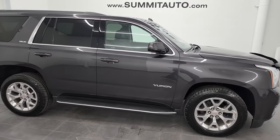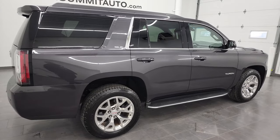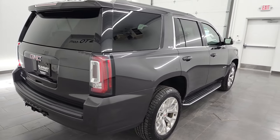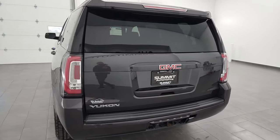Hey, this is Brett and this 2016 GMC Yukon SLE is stock number 13284Z. I am here at Summit Automotive in Fond du Lac, Wisconsin, your new and used SUV headquarters.